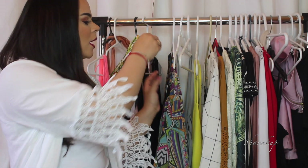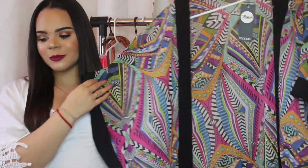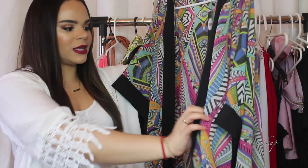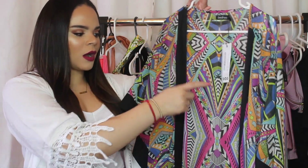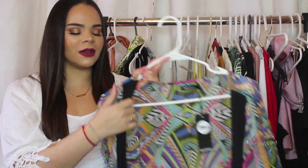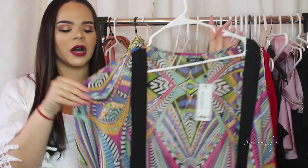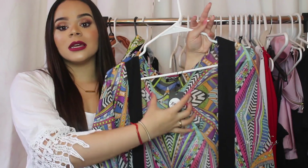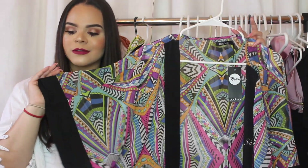Next item is a kimono from Boohoo, sent to me in the same PR package. I chose this one because the print is so unique and I love how long it is — it has two slits in the bottom. The best part is I can pair it with any color swimsuit: blue, green, orange, white, or even black. Just use a solid color underneath so the pattern doesn't clash. This one is one size fits all.